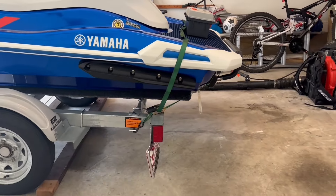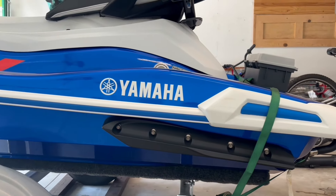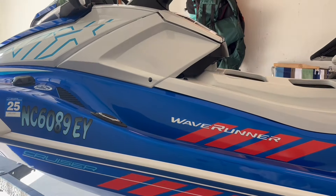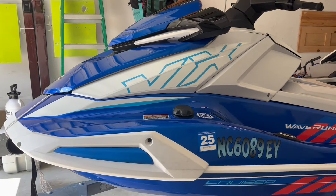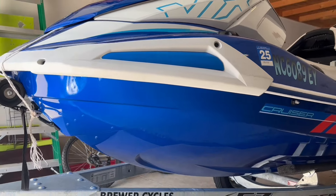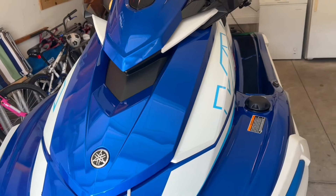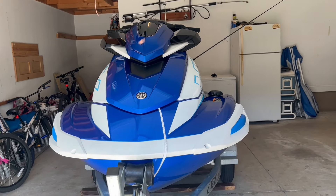This is a 2022 Yamaha VX Cruiser with a three-cylinder TR1 engine that I got in July of 2022 after waiting three months for it to come in to Brewer Cycles in Henderson, North Carolina, because Yamaha cut their production by 30% in 2022. The unit itself weighs 679 pounds, the trailer is close to 300, and the total weight between the wave runner, trailer, and full tank of gas is about 1,100 pounds.